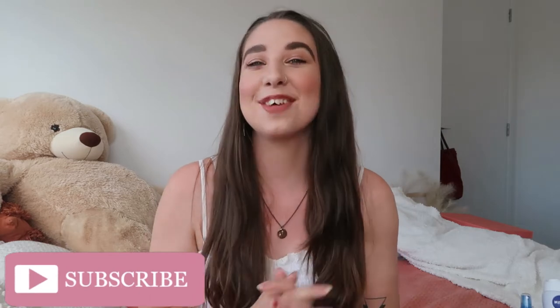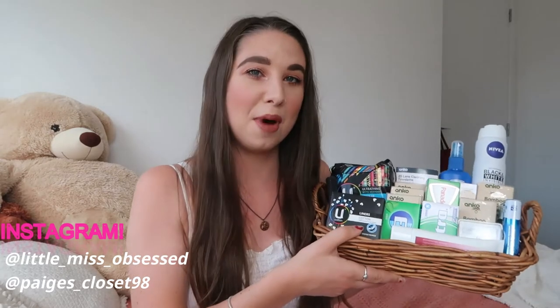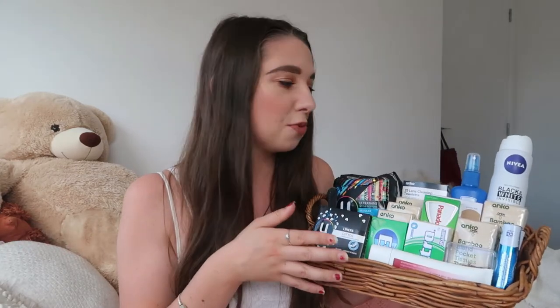Hi guys and welcome back to my channel. Welcome to another wedding video in my little wedding series. I just want to start off by saying sorry if you guys can hear the wind throughout this video or any outside noises. I've got my window open because it is like a sauna in here. So as you guys can see by the title of this video, I thought I would share with you guys everything that is in my little bathroom emergencies kit that I have put together for mine and Phil's wedding.